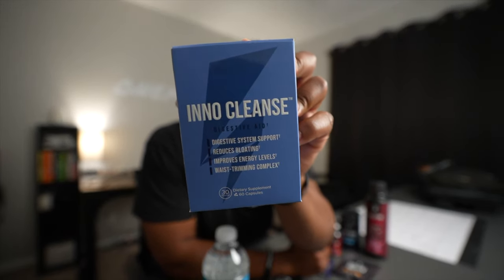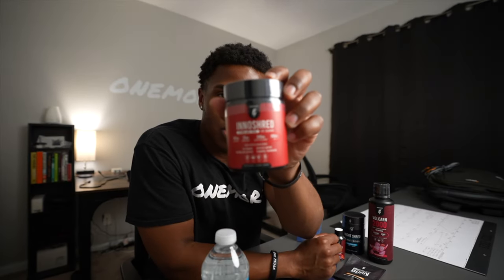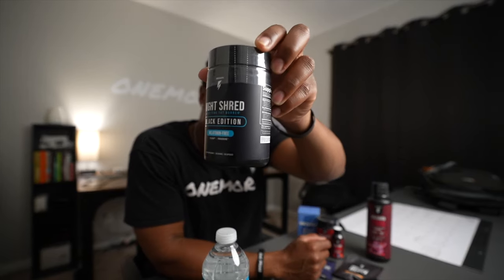I have my InnoCleanse, which is a digestive aid. I also have here the InnoShred. I have the Night Shred here.